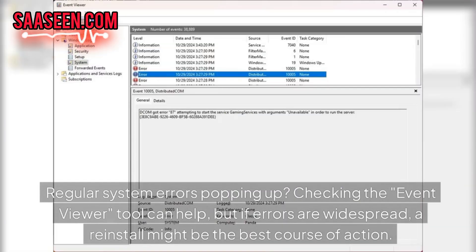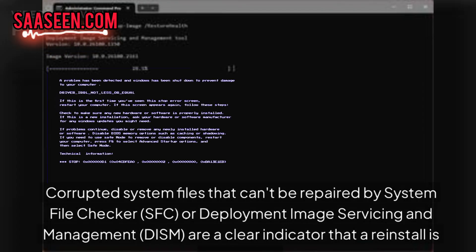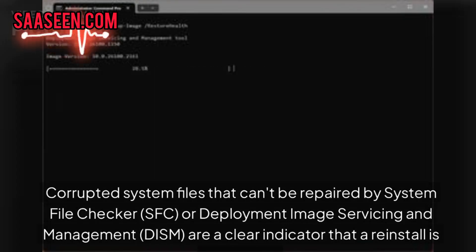Regular system errors popping up — checking the Event Viewer tool can help, but if errors are widespread, reinstalling may be the best course of action. Corrupted system files that cannot be repaired by System File Checker or Deployment Image Servicing and Management are a clear indicator that a reinstall is required.